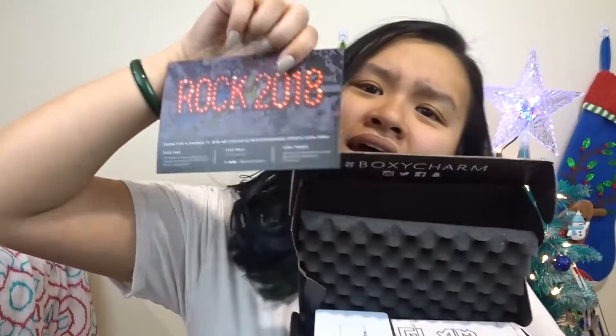Without further ado, let's just get started. When you open it, it just looks like this — I have a little card that says 'Rock 2018' because obviously this is a new year, and then there's a miniature card that says 'Rock 2018' with the ingredient list for the Dr. Brandt Pores No More. Moving the flap, the first thing I see is this PÜR bronze and brightening compact.